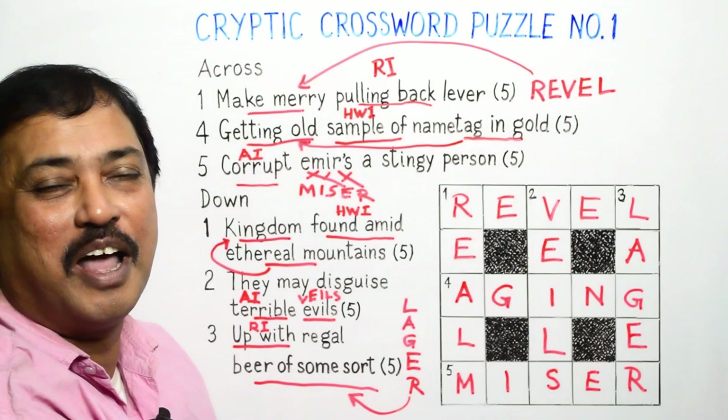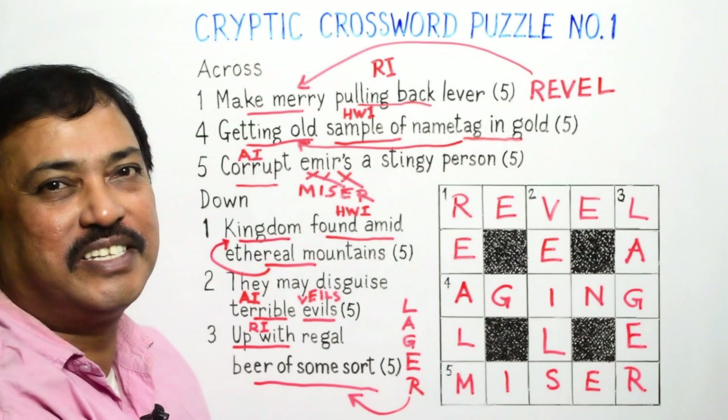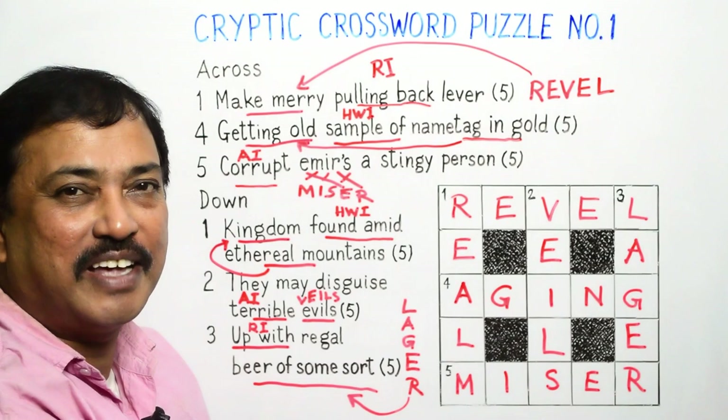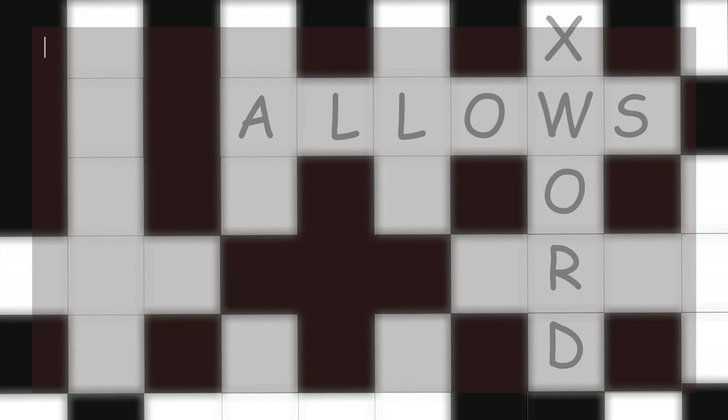Our grid is full, and so we have completed our cryptic crossword puzzle number one. Hope you have enjoyed. Please like, share, and subscribe — and don't forget to hit the bell icon. I also have a crossword puzzle with some clues for you to solve. Bye.